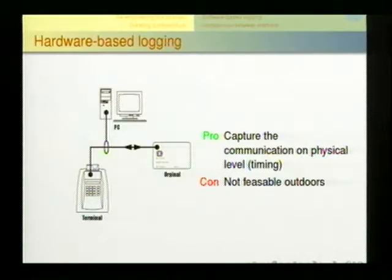Let's show some ideas we had to log the communication. The first is hardware logging: instead of putting the smart card directly into the terminal, you put a device like this and send the information to a PC. It logs all the transferred data including timings quite precisely — but also rather unfeasible in a terminal in a shop. I don't think they're going to accept that.